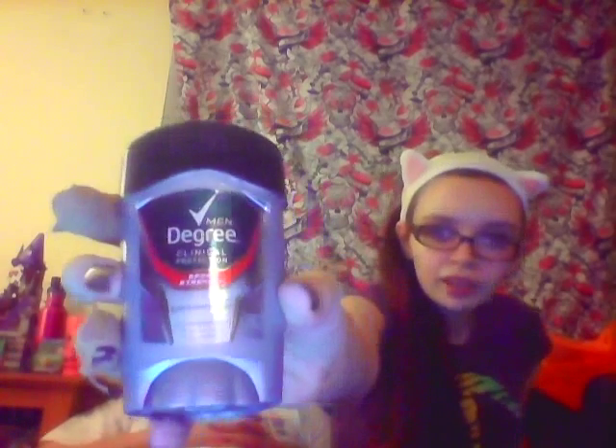This is the deodorant Alex has been using all summer and it works great and smells great too. This is the Degree Men Clinical Protection Sport Strength Motion Sense Antiperspirant. This stuff smells great, works great — totally repurchasing. It's a little more expensive because it's clinical, but it works great. Alex says it's about the only thing that seems to work in the summer — it gets really really hot and humid in Arkansas. We'll totally be repurchasing.